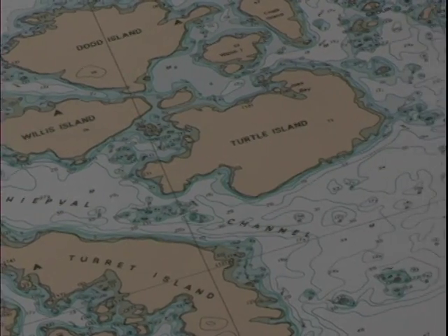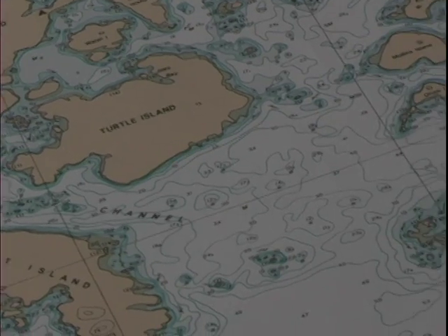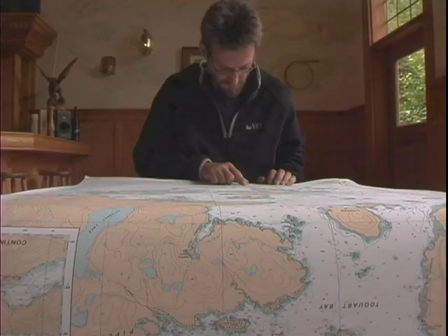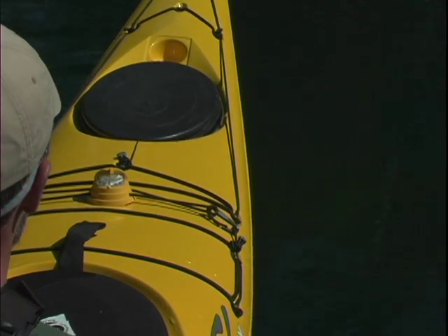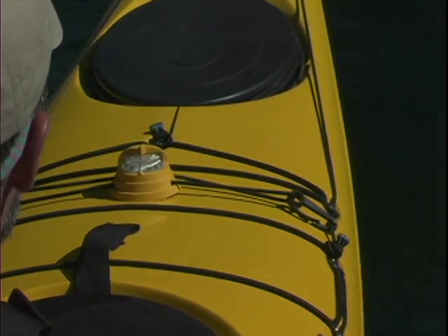You'll learn how to use charts, which show water depths, tide characteristics, and the position of navigation aids such as buoys and lights, as well as notable land features. In order to learn to use charts effectively, you'll also need to learn to use a compass.